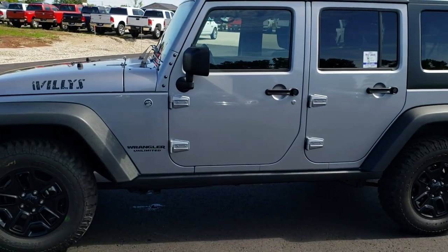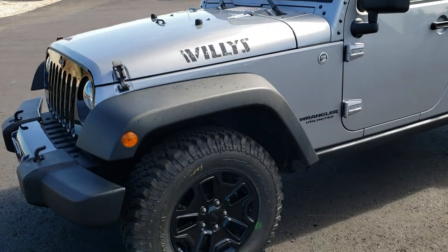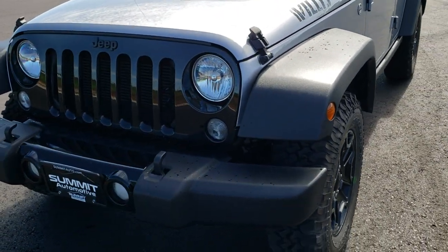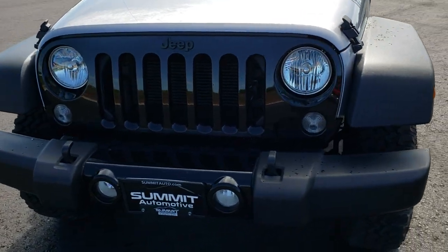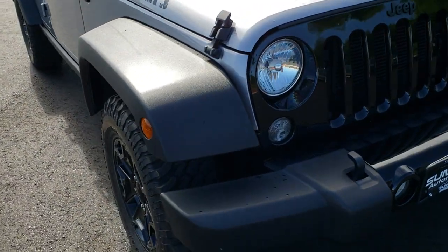This is stock number 8J229A. We are here at Summit Automotive in Fond du Lac, Wisconsin, your new and used Jeep Wrangler headquarters. Today we are taking a look at this super clean 2015 Jeep Wrangler Unlimited Willys Wheelers package.